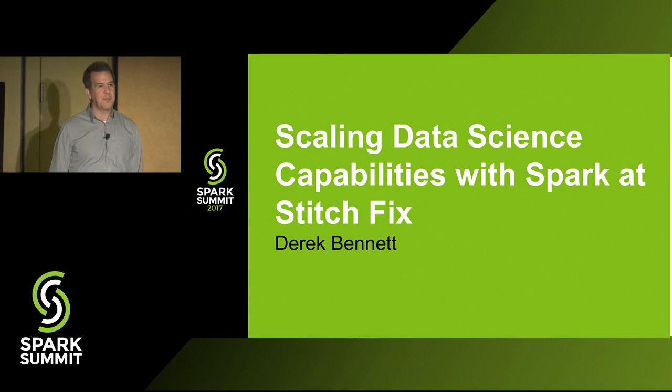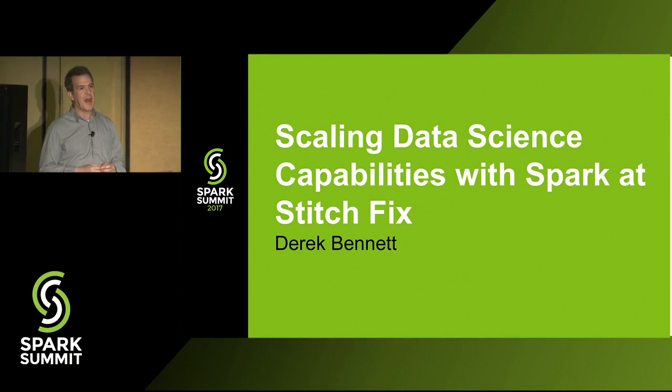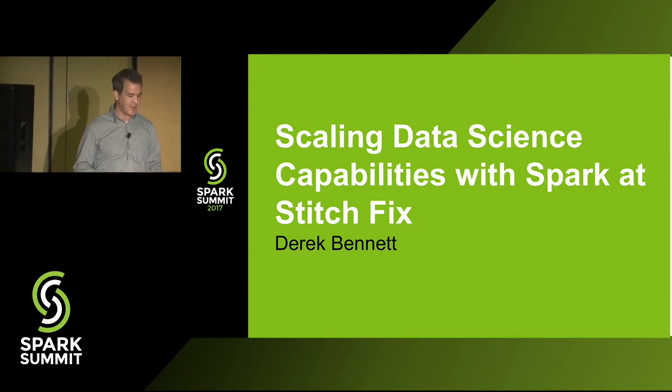Good afternoon, everybody, and thanks for coming. My name is Derek Bennett. I'm on the data platform team at Stitch Fix, and I'm going to talk a little bit about how we scaled our data science capabilities using Apache Spark.